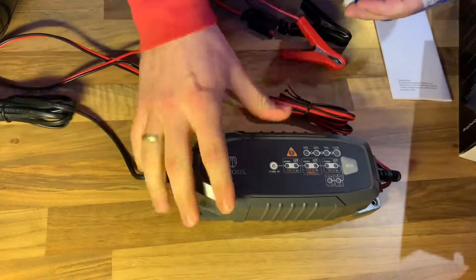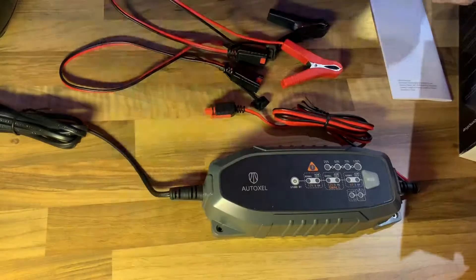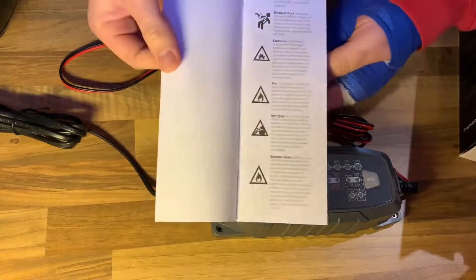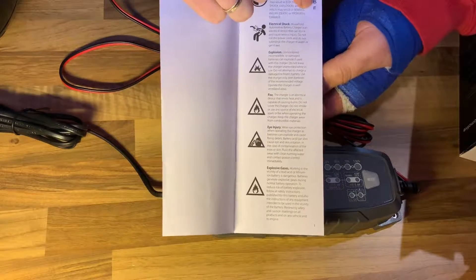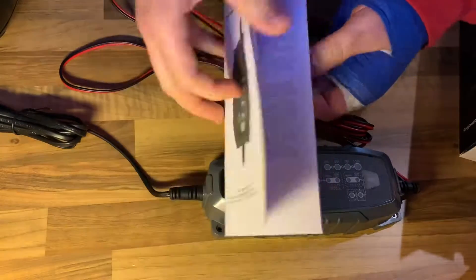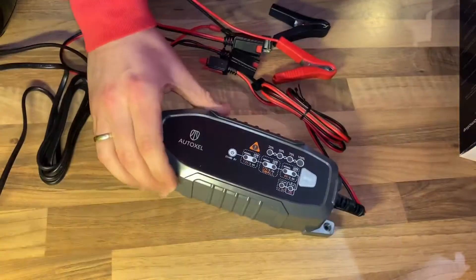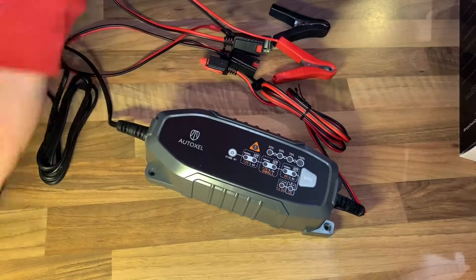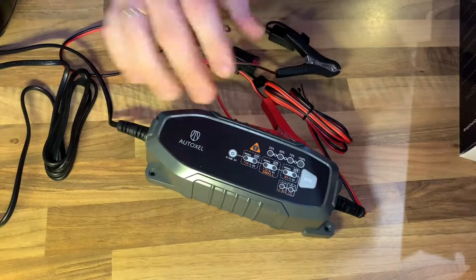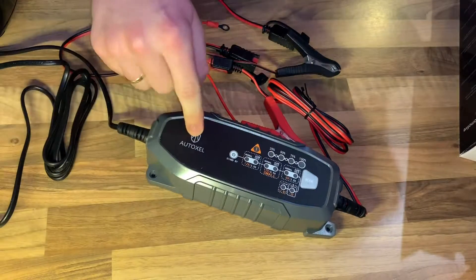The noise level is nearly silent — I can't hear anything while it works. Protection class is Class II, with certifications including cETL, FCC, CEC, and BC. In the box you get one charger, one battery pin black plug, and an eyelet blade receptacle — one clips onto the poles and the other you can assemble using a nut.